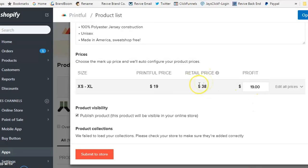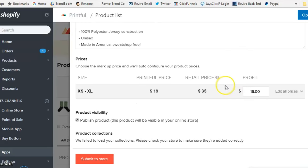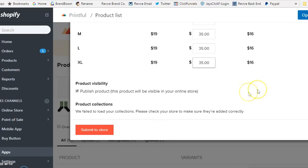Let's say we want to offer this shirt for $35 — that gives you a $16 profit. Keep in mind what the competition is charging. If you're a new brand, you don't necessarily want to compete on price, but you do want to be competitive. On this product, Printful charges $19 flat across all sizes. On some items, extra-large may cost a bit more due to additional setup. You can also adjust pricing per size category if needed. Once done, set product visibility to 'Published' so it's visible in your online store.